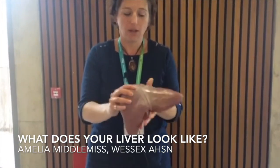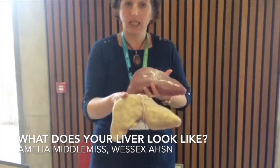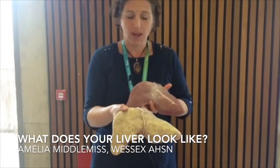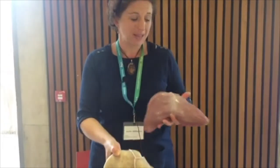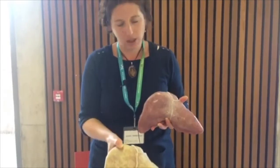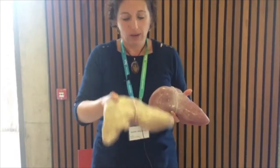...you would come back from your holiday with a slightly yellow liver. So this is a fatty liver, and that's what happens when you excessively drink. Now if you came back from that two-week holiday and reduced your alcohol down, it would go back to being a healthy liver within about six weeks to six months.